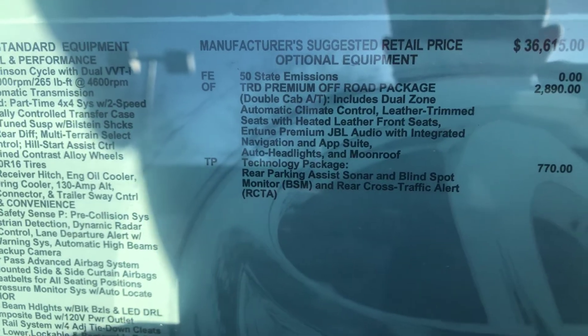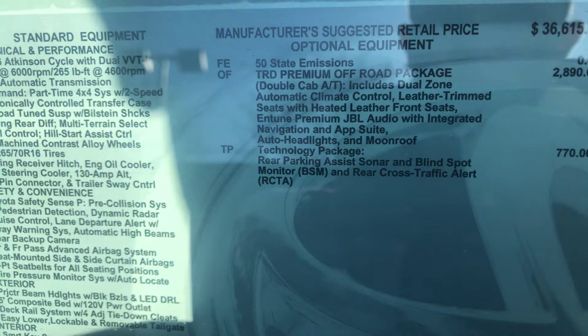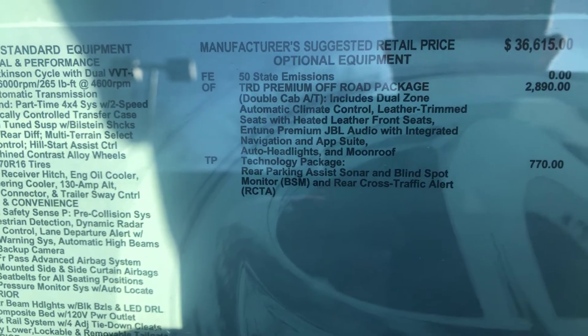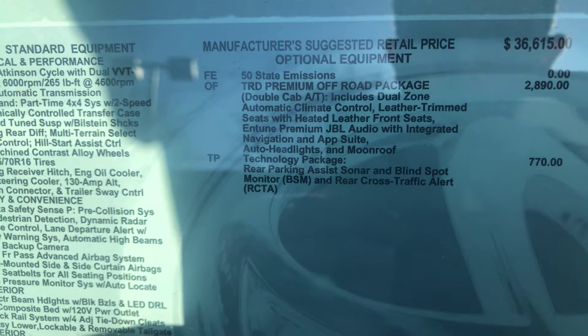This one is a 4x4 and it has both the TRD Premium Off-Road Package, which gets you leather seats, heated seats, JBL speakers, and a moonroof.